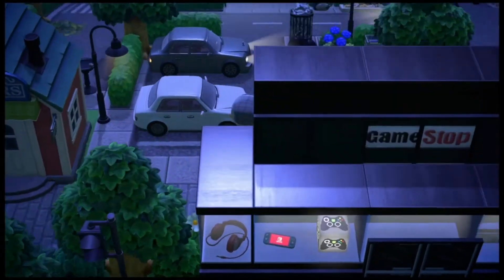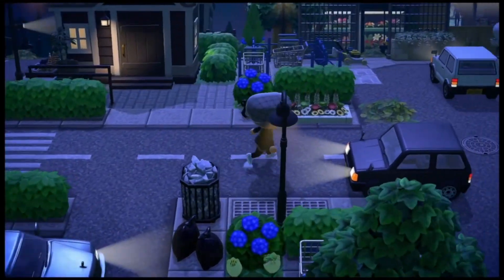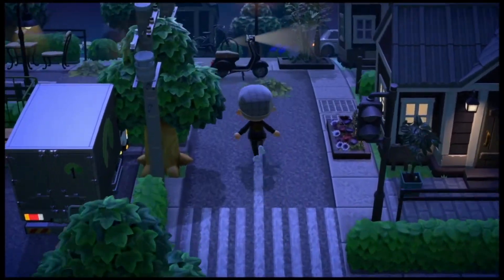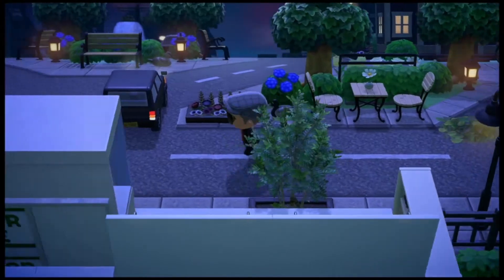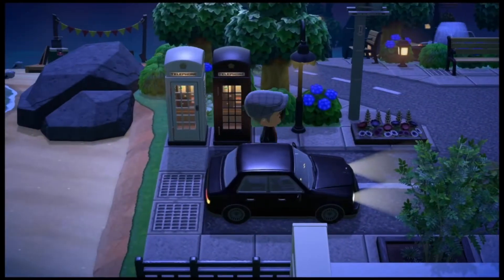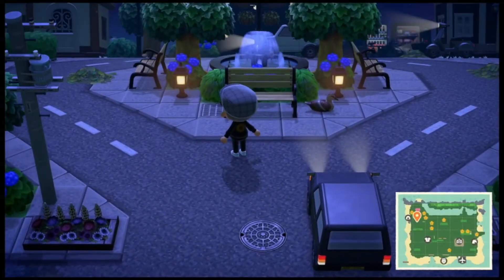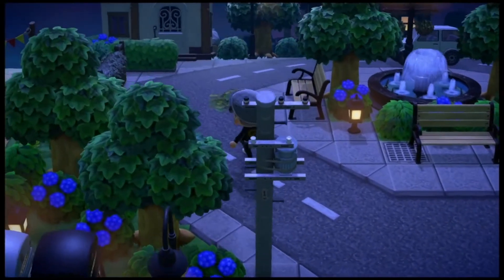We just passed GameStop and there's another little parking lot here. Let's continue our journey to the top. There's a cat on the beach — that's pretty cool. I love this street pattern here: an octagon-type design. That's pretty nice, I like that.